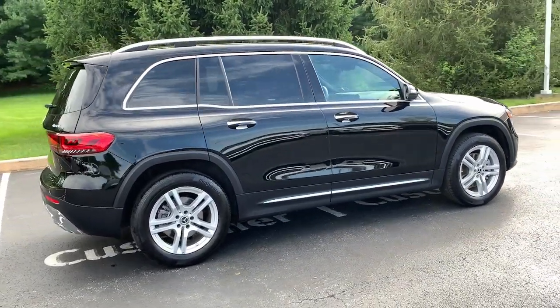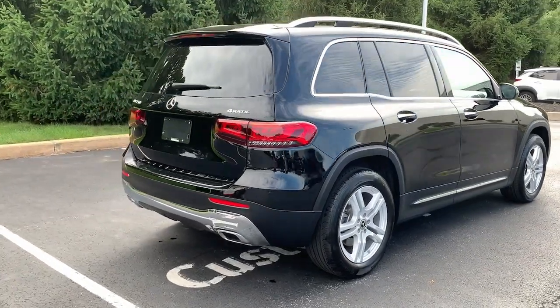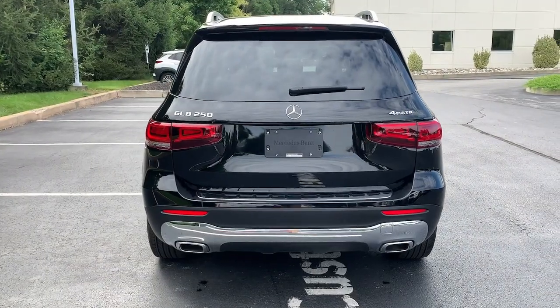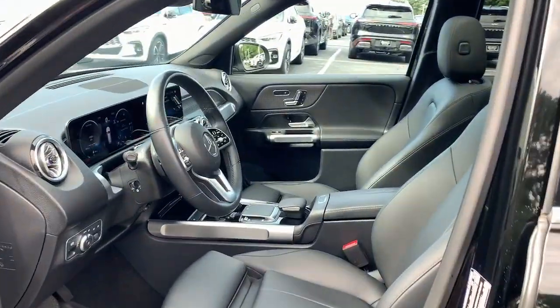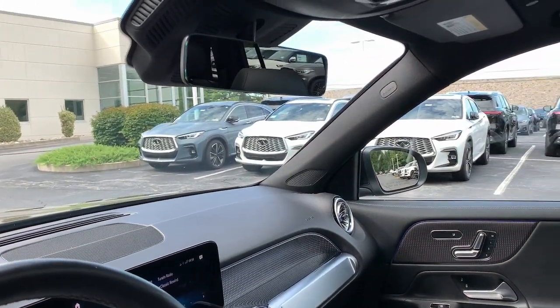These are just some of the great options this vehicle comes with: pre-collision system, all-wheel drive, keyless entry, power liftgate, remote engine start, keyless start, power passenger seat, premium sound system, fog lamps, and backup camera.